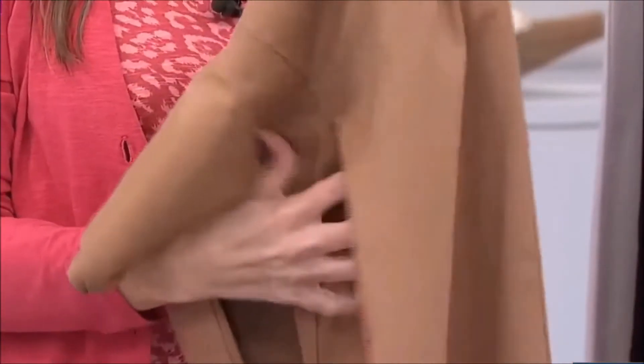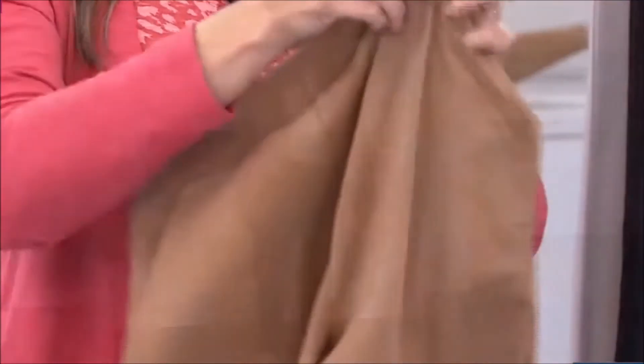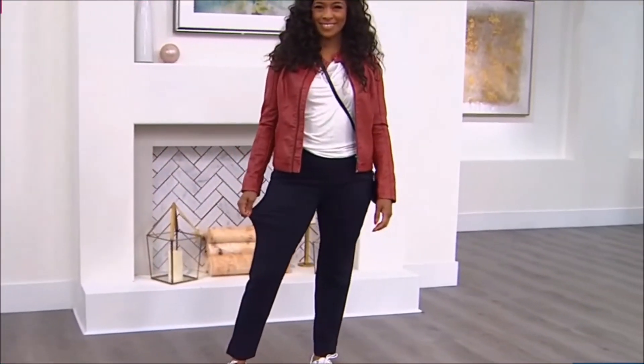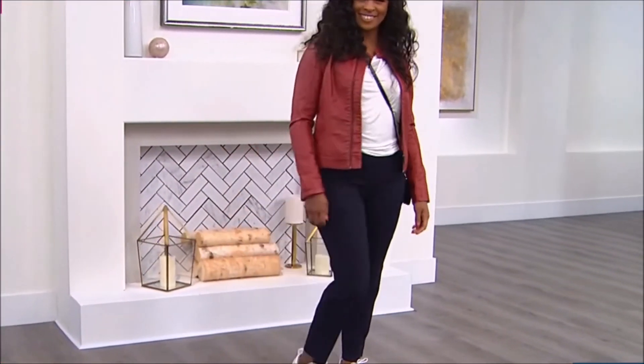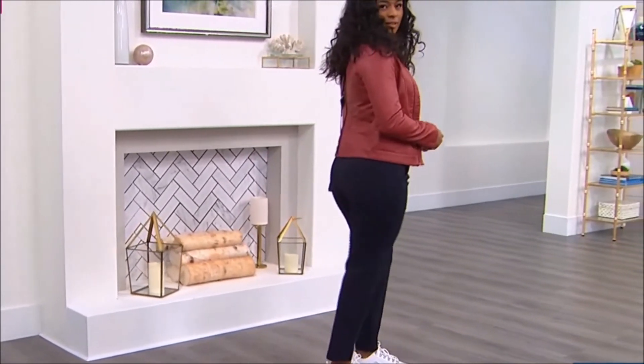You've got that nice elastic waistband — you're just going to pull these right on like a legging. If you are going back to work, what a perfect transition piece, because we've all been living in sweatpants and leggings and now we need to start dressing a little bit more professionally again. This is the perfect piece to do that in.